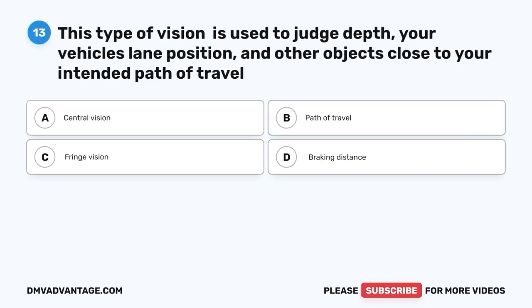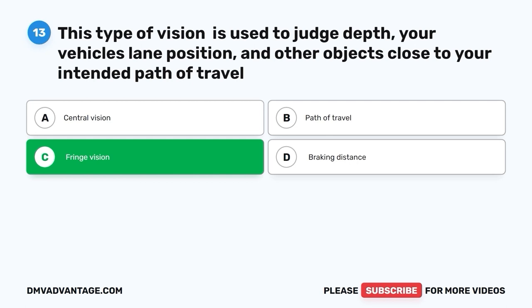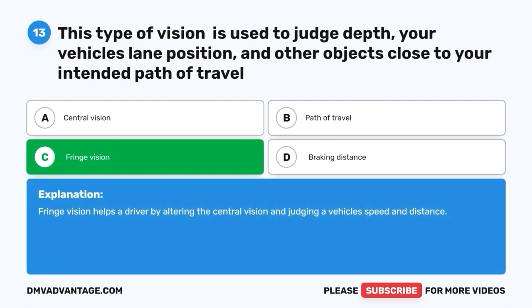Question 13: This type of vision is used to judge depth, your vehicle's lane position, and other objects close to your intended path of travel. A. Central vision. B. Path of travel. C. Fringe vision. D. Braking distance. The correct answer is C — fringe vision. Fringe vision helps a driver by alerting the central vision and judging a vehicle's speed and distance.